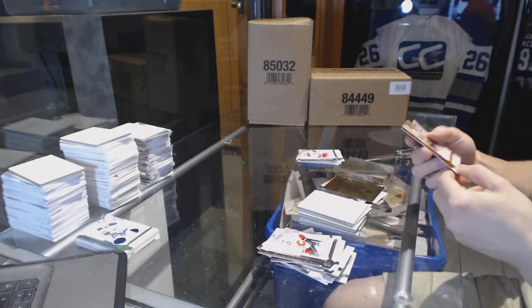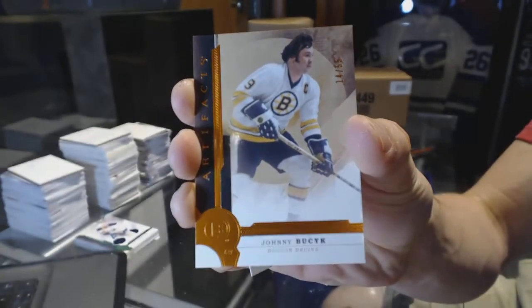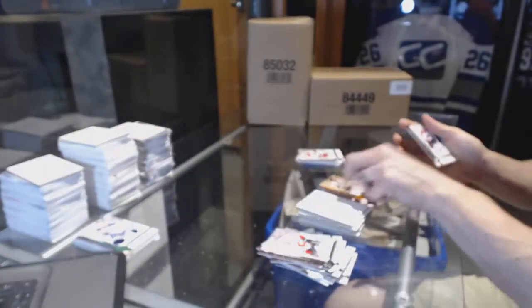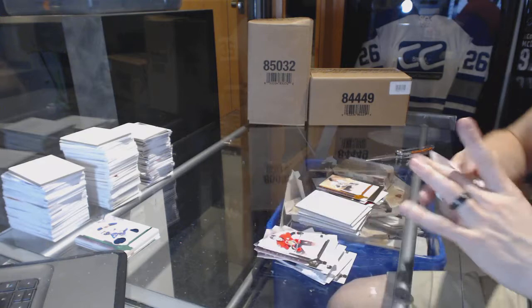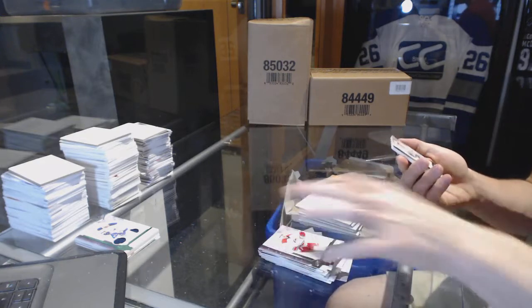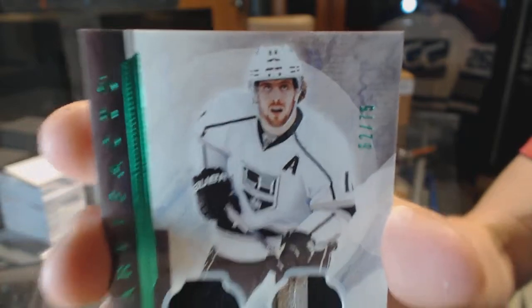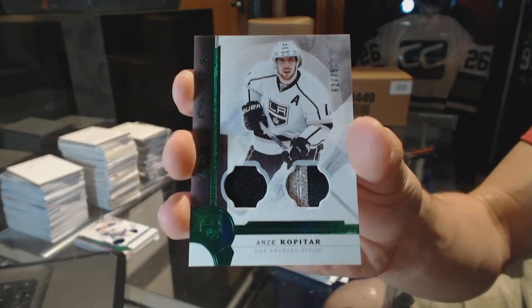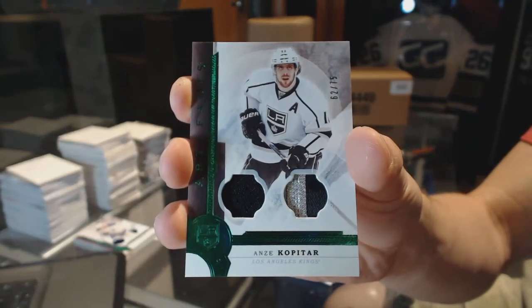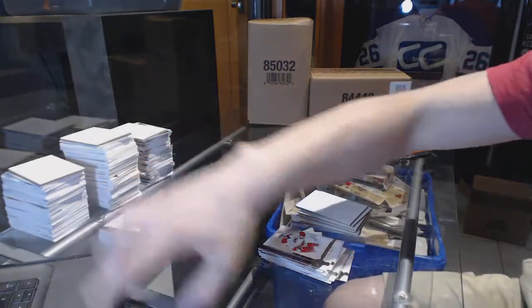We've got an orange number to $55.00 Johnny Busick. And a Jersey and two-color patch Emerald number to $75.00 Andrzej Kopitar. Andrzej Kopitar — so there we go, buddy! Oh buddy!